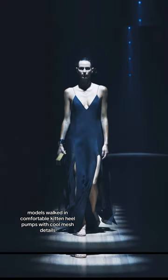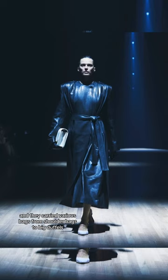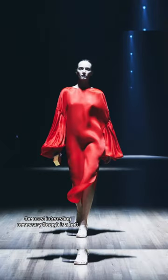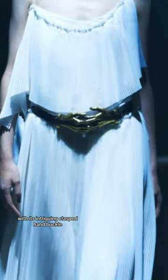Models walked in comfortable kitten heel pumps with cool mesh details and carried various bags, from shoulder bags to big duffels. The most interesting accessory, though, is a belt with its intriguing clasped hand buckle.